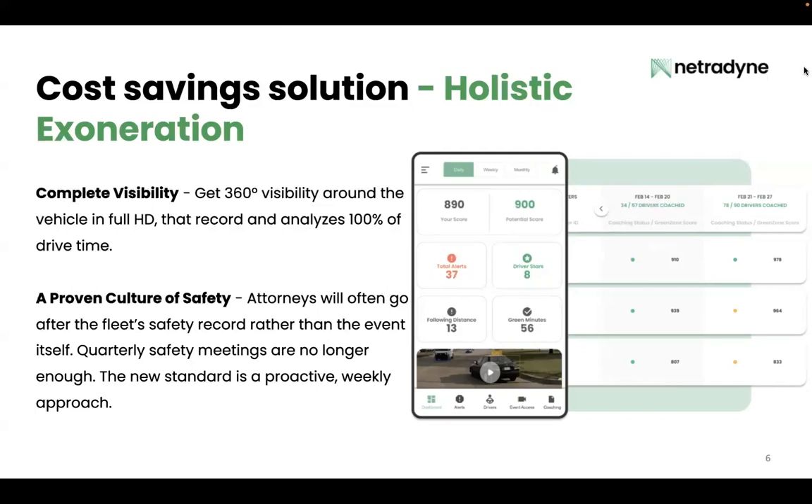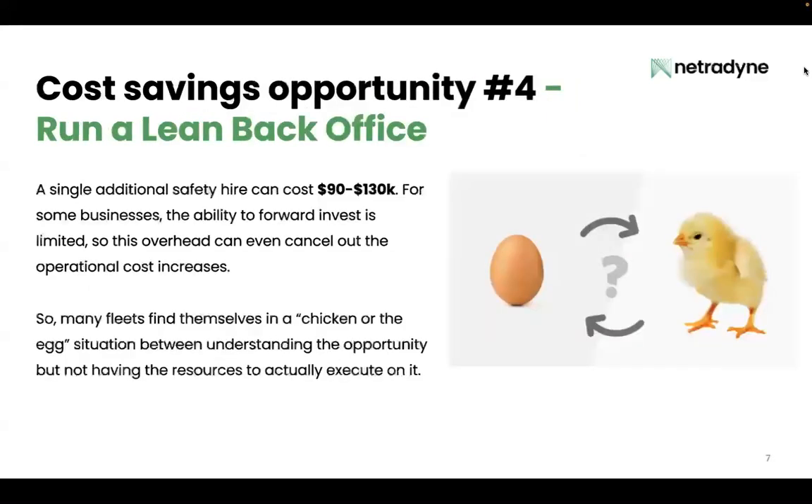Next, a proven culture of safety. Attorneys have shifted their tactics in recent years — they will often go after the fleet safety record rather than the event itself. That quarterly safety meeting is no longer enough; the new standard is a proactive weekly approach. You may not have the resources to invest in weekly coaching for every driver, because a single additional safety hire can cost $90,000 to $130,000.